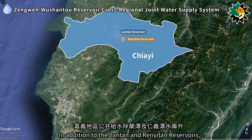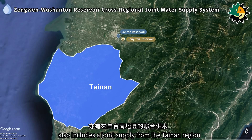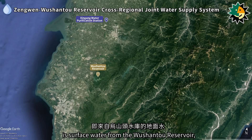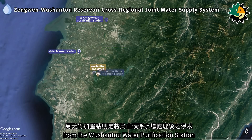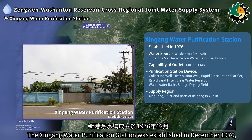In addition to the Lontan and Renetan reservoirs, the public water supply in the Jiai area also includes a joint supply from the Tainan region. The primary water source for the Xingong water purification station is surface water from the Wushanto reservoir, drawn via the north main canal of the Chiannon Canal. Additionally, the Izhu booster station delivers purified water from the Wushanto water purification station to the coastal areas of Jiai.